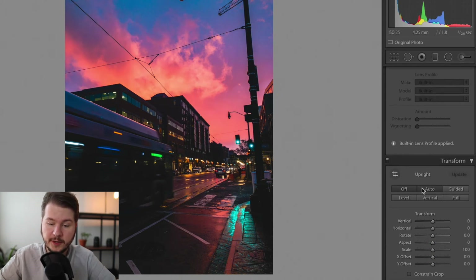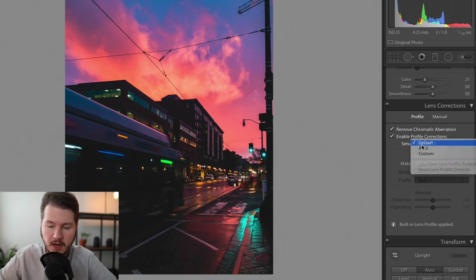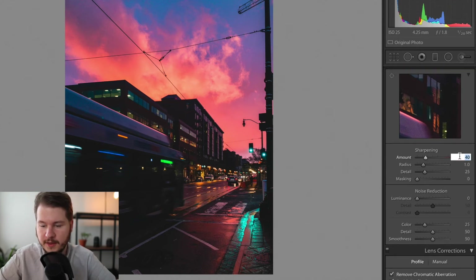I'll straighten this with the auto straightener in Lightroom. I always like to remove chromatic aberrations and apply profile corrections, though when you import an iPhone photo it doesn't work as well as with a DSLR, so it doesn't do much here. Then I increase the sharpness — I love doing that.